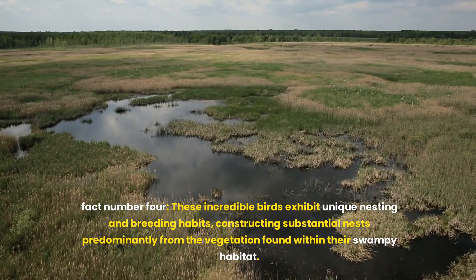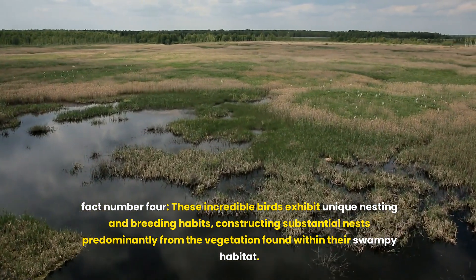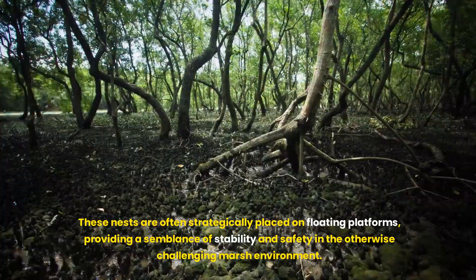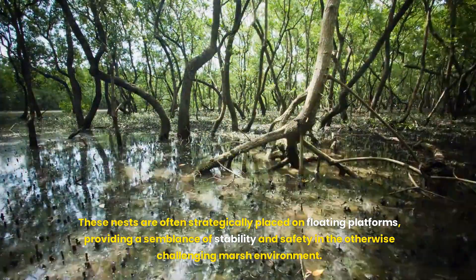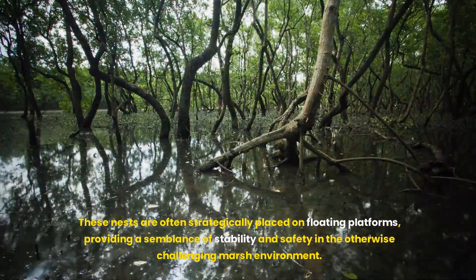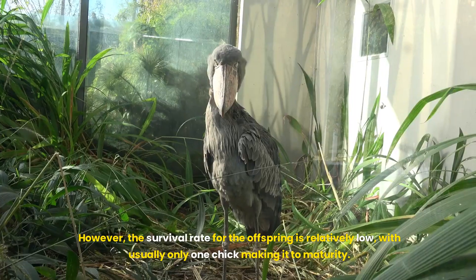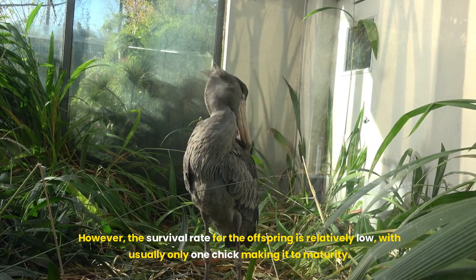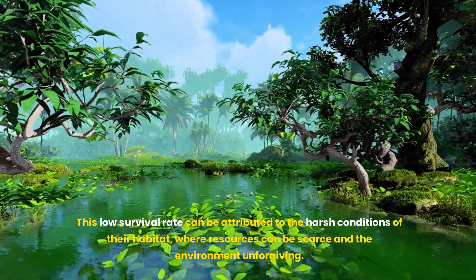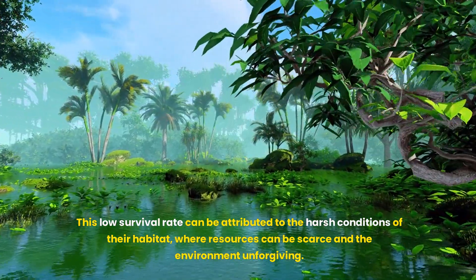Fact number four. These incredible birds exhibit unique nesting and breeding habits, constructing substantial nests predominantly from the vegetation found within their swampy habitat. These nests are often strategically placed on floating platforms, providing a semblance of stability and safety in the otherwise challenging marsh environment. Typically, a shoebill lays one to three eggs per breeding cycle. However, the survival rate for the offspring is relatively low, with usually only one chick making it to maturity. This low survival rate can be attributed to the harsh conditions of their habitat, where resources can be scarce and the environment unforgiving.